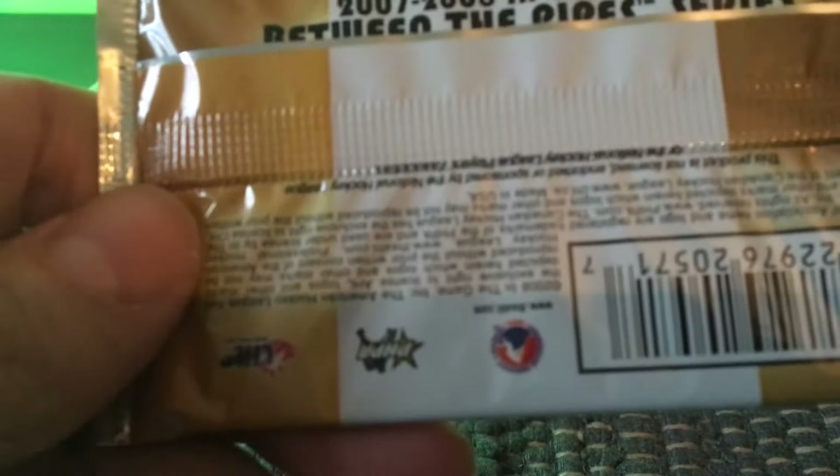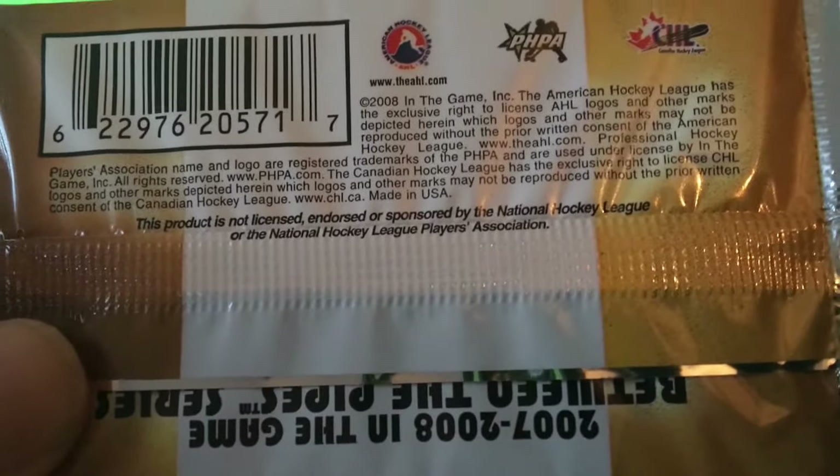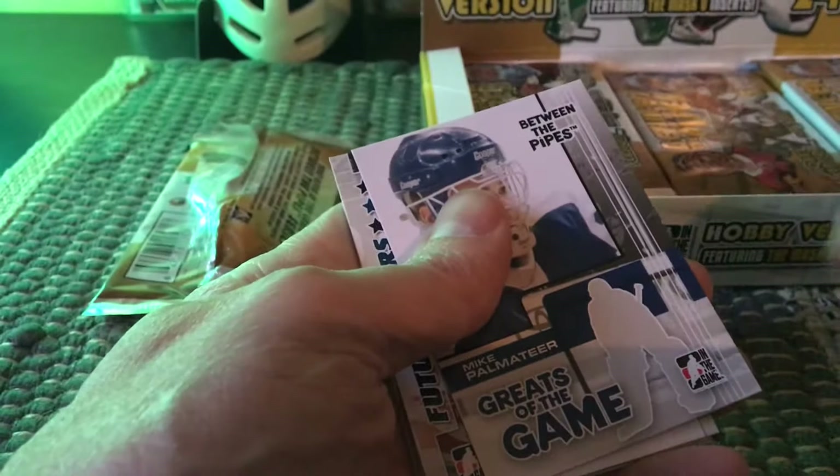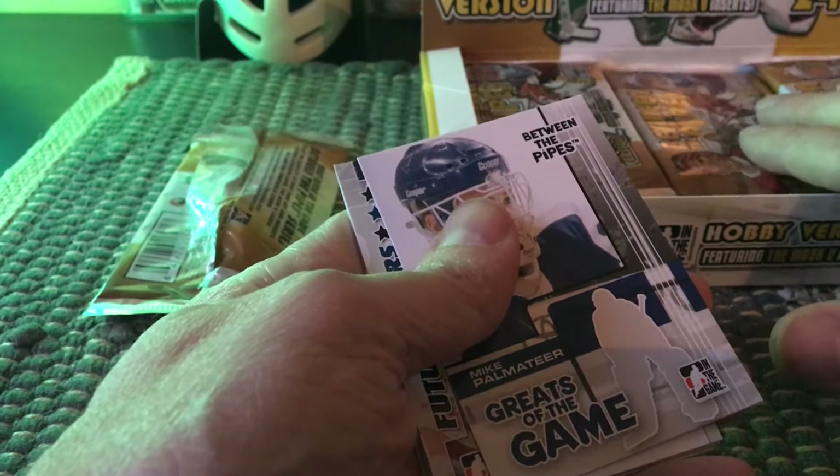Sometimes the odds are displayed on the cards. Let's open them up and see what we get. Hopefully we get something of value and the Carey Price card, because it's 2007-2008. If we do get him, it would be considered a rookie card, although rookie cards can vary.